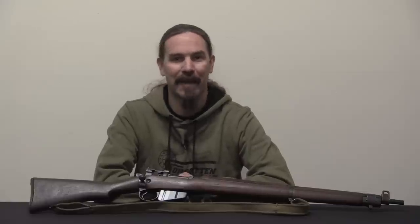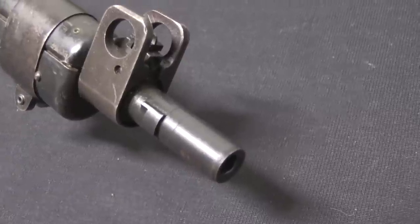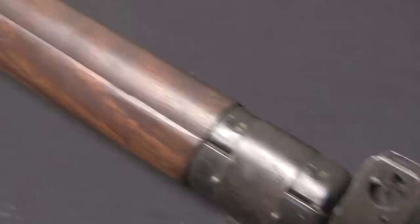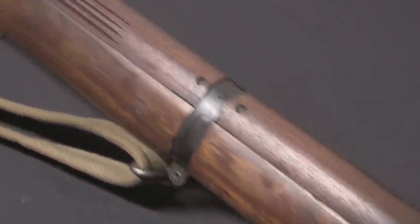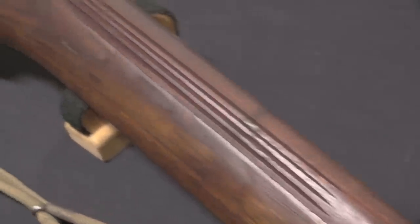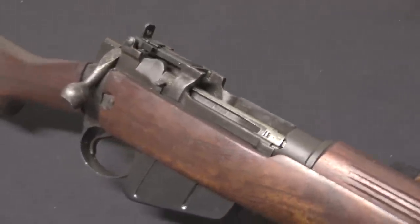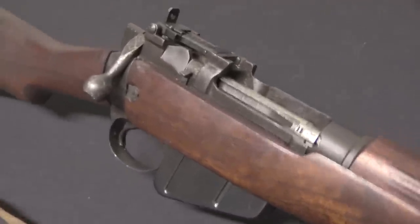This is a gun that was dropped to the French Resistance in 1944 as part of Operation Carpetbagger, which was the combined British-American mission to arm and equip the French Maquis, the French Resistance fighters. The program started in January of 1944 with some covert night-time drops by B-24 Liberators — a relatively small-scale program, but it really ramped up by the summer of 1944.